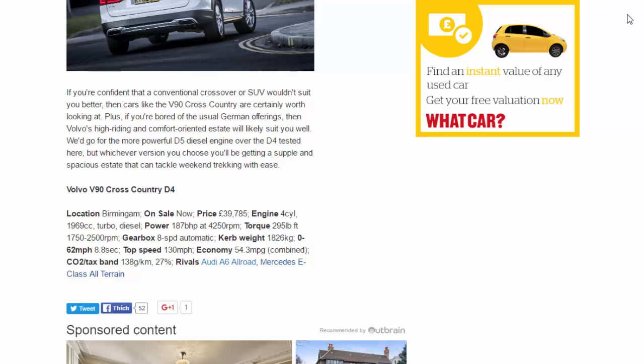Volvo V90 Cross-Country D4 specs: on sale now, priced at £39,785. Engine: 4-cylinder, 1,969cc turbodiesel. Power: 187 bhp at 4,250 rpm. Torque: 295 lb-ft at 1,750–2,500 rpm. Gearbox: 8-speed automatic. Kerb weight: 1,826 kg. 0–62 mph: 8.8 seconds. Top speed: 130 mph. Economy: 54.3 mpg combined. CO2: 138 g/km, 27% tax band. Rivals: Audi A6 Allroad, Mercedes E-Class All-Terrain.